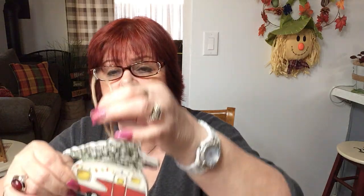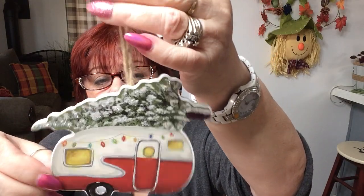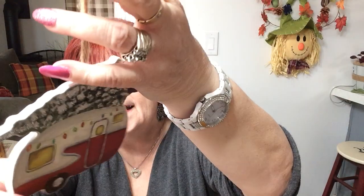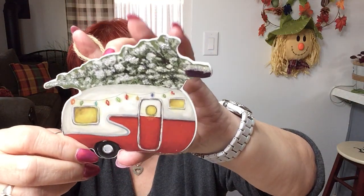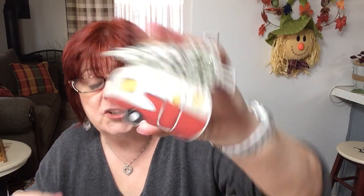I'm going to get right into it. The first items I got are from a local nursery — they get such gorgeous stuff in there. I got this little trailer. I paid $4.99 for it but I didn't care. I just thought it was very sweet and it will look good on anything.